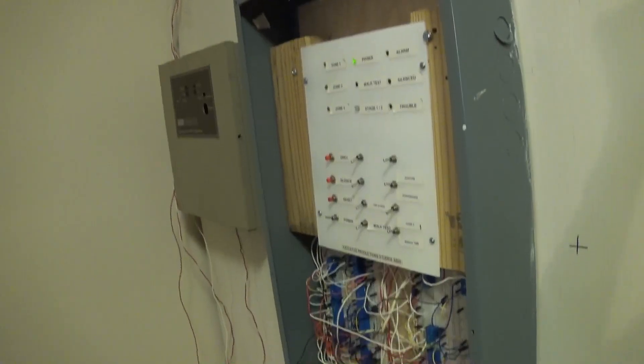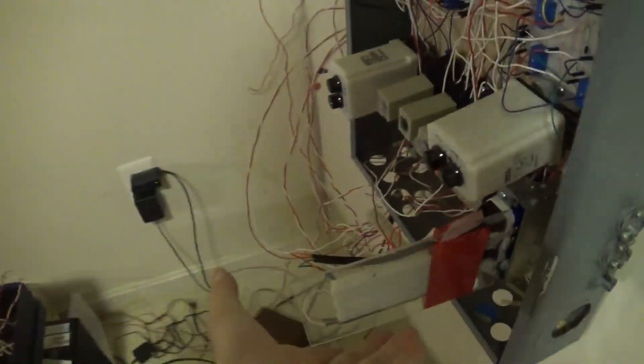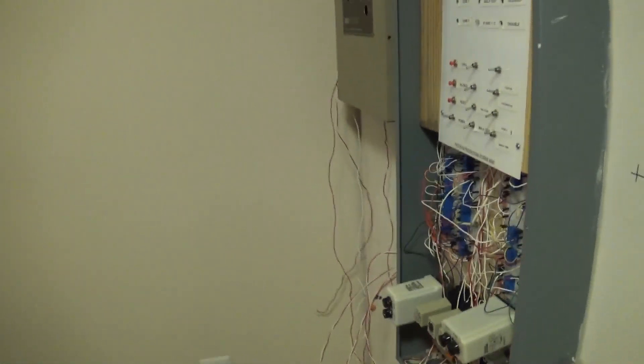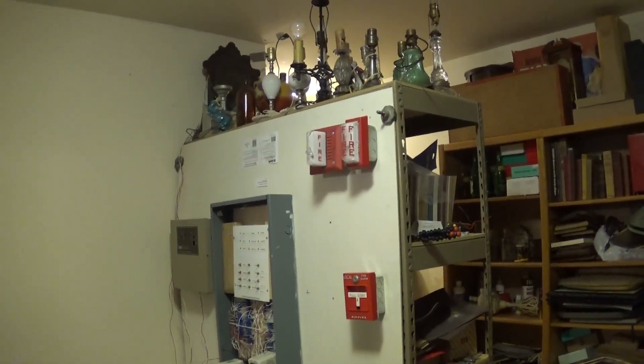All right, so that's it for System Test number 16. I hope this was worth the wait — probably not — but I'm sure this can become something pretty cool in the future as long as I'm diligent, which, you know, it's always kind of iffy. But that's it for System Test number 16. I hope you enjoyed. Goodbye.